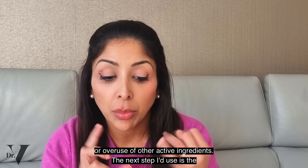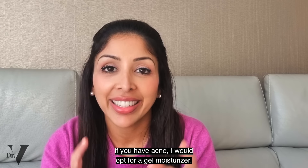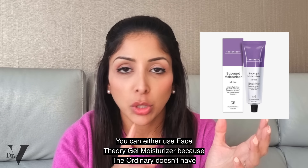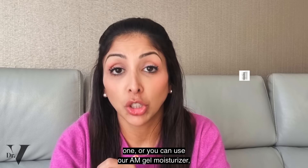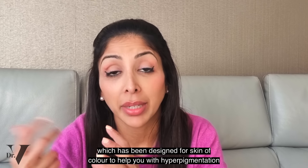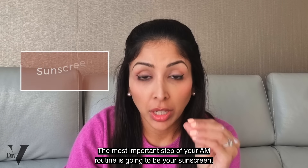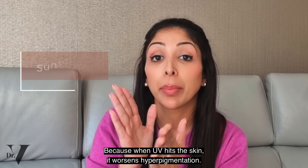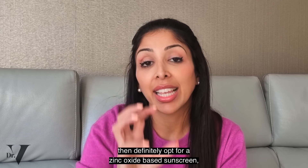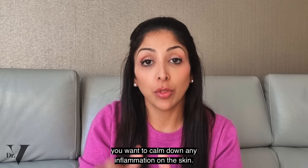The next step is the moisturizer — I really like the natural moisturizing factor. However, if you have acne, I would opt for a gel moisturizer. You can either use Face Theory gel moisturizer, since The Ordinary doesn't have one, or our AM gel moisturizer which has been designed for skin of colour to help with hyperpigmentation in a light gel format. The most important step of your AM routine is your sunscreen, because when UV hits the skin it worsens hyperpigmentation — I can't stress that enough. If you have melasma, definitely opt for a zinc oxide based mineral sunscreen because it's anti-inflammatory.